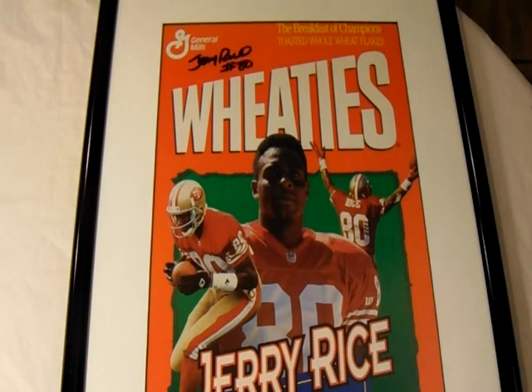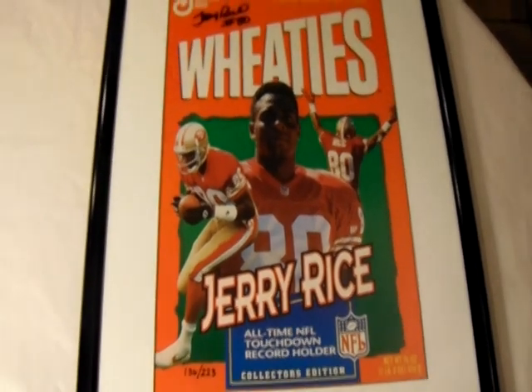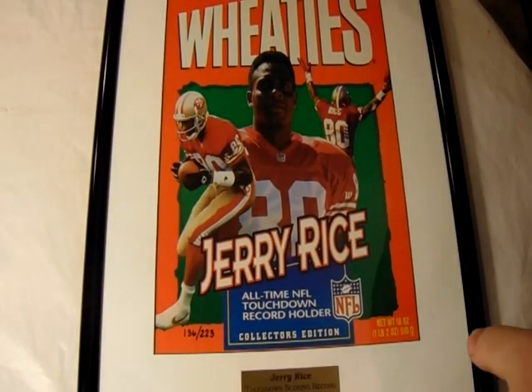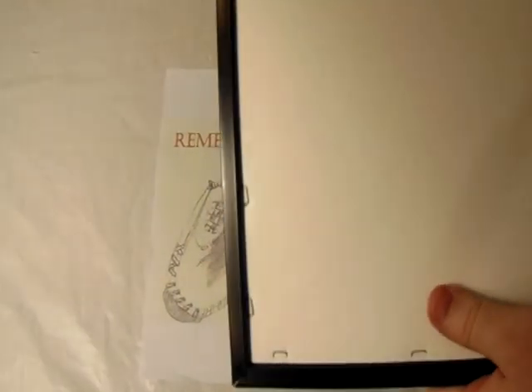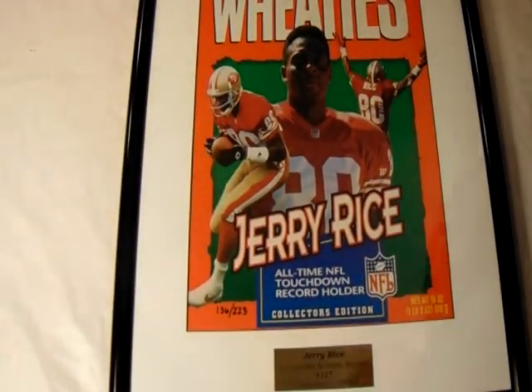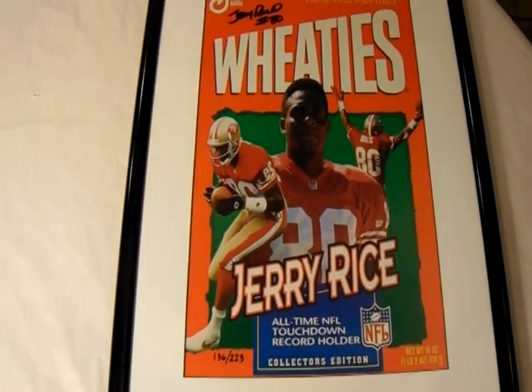We mutually met up in a parking lot and I gave her the $25 and off I left. She did give me her phone number and I'm probably going to follow up just to say, hey, did you get a chance to go through your husband's other items? I only spent $25 on this awesomely framed piece of Jerry Rice and I'm so proud to have it in my collection — I just wish I had a place to hang it on the wall.